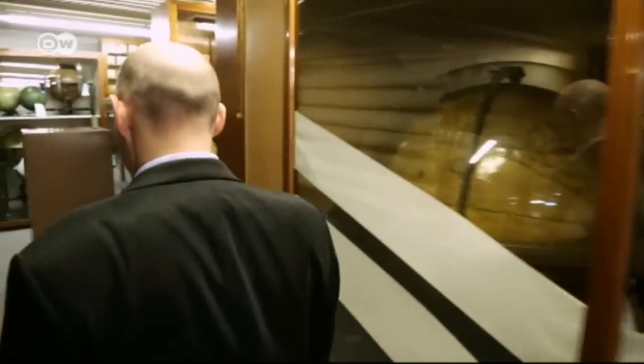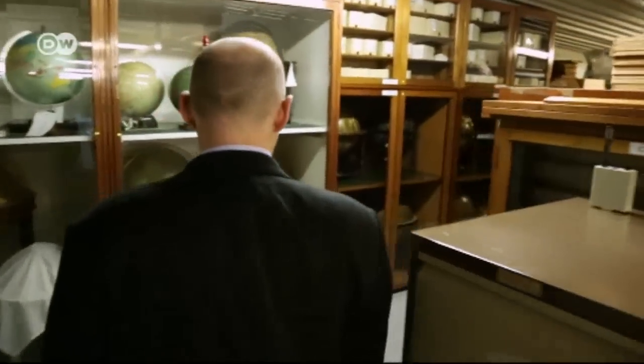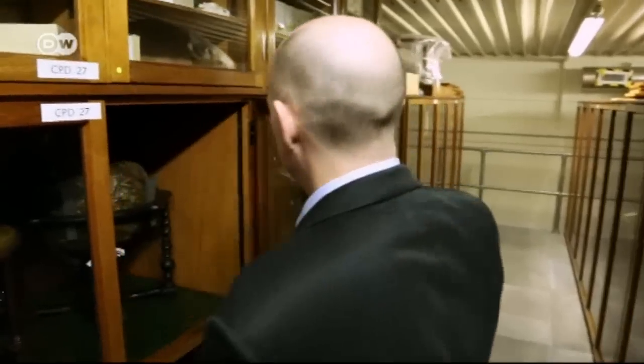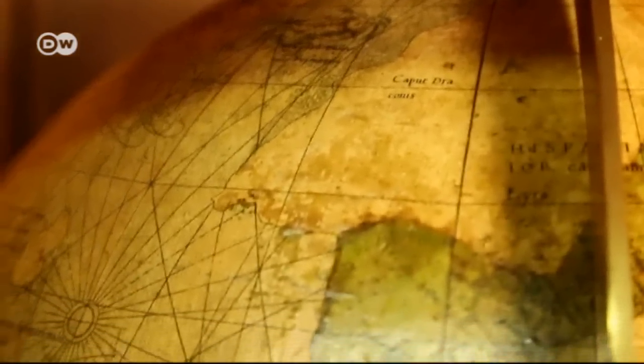Britain's National Maritime Museum has one of the world's largest and most valuable collections of globes. Hundreds of historical relics are stored here, kept in the dark so sunlight doesn't damage them, and the museum rarely exhibits them. Today, curator Richard Dunn shows us the museum's most valuable specimen — a globe made by Gerard Mercator in 1541.